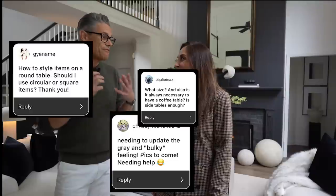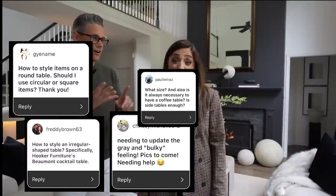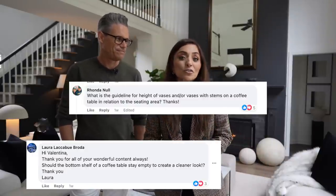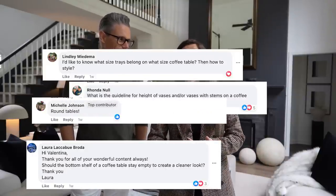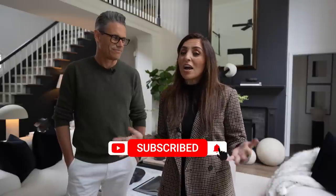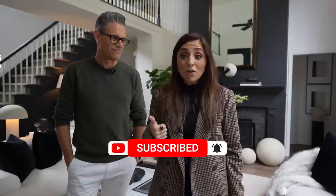Hello, welcome back to the House of Valentina. I'm Valentina and my husband Jack and I are super excited about today's video because today we are answering your most asked questions about coffee tables. Every single day we get questions and comments about coffee tables on Instagram, YouTube, Facebook, and Patreon. You guys have been asking a ton of questions about how to choose the right one, how to decorate it, what size to choose, color, everything — so we're going to talk about all that today.